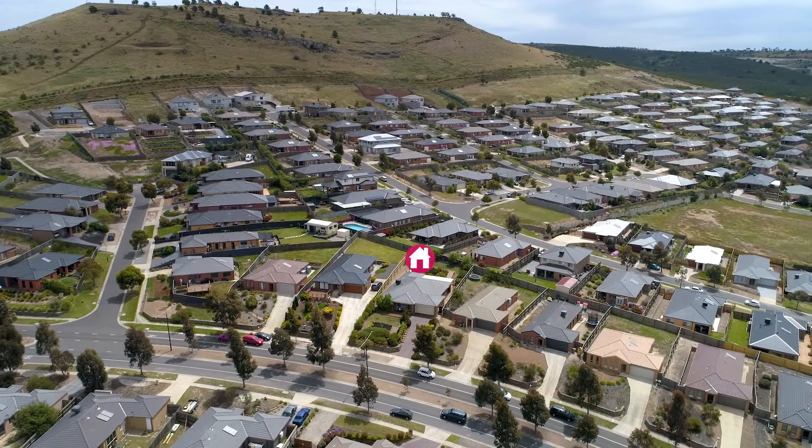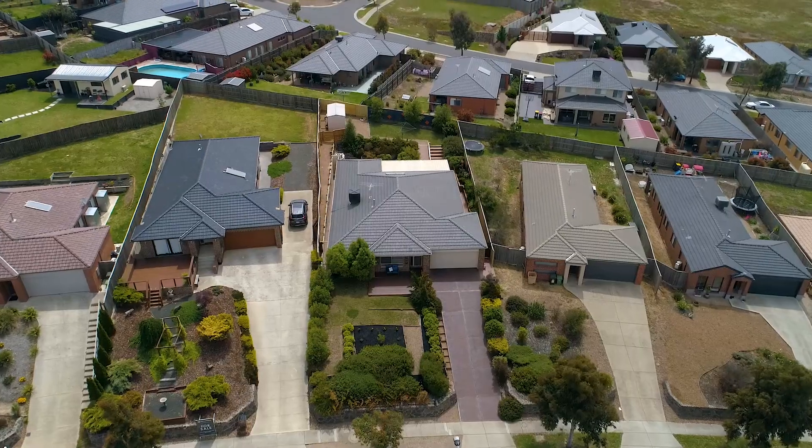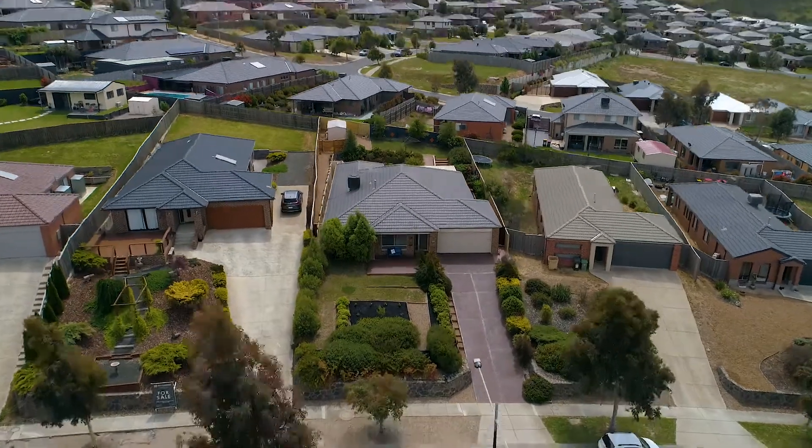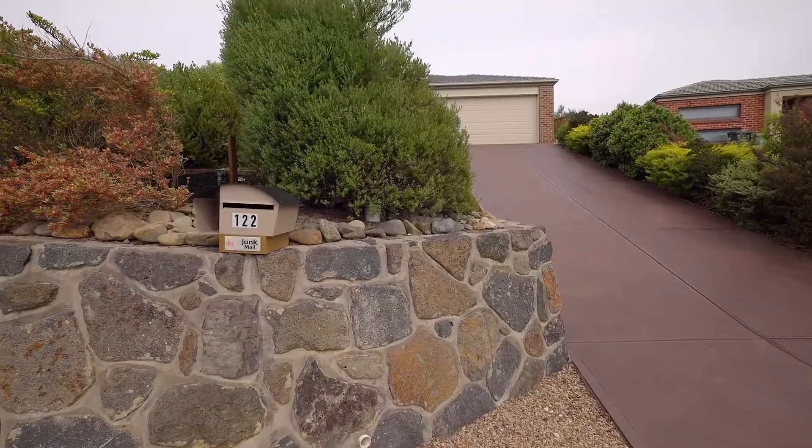Set at the high side of the street in the stunning Brookhaven Estate, you are going to be the king of the hill. Capturing beautiful bird's eye views of Sunbury's rolling hills out to the Macedon Ranges, 122 Phillip Drive is going to capture your heart. This beautiful home will surpass every one of your expectations, built to a very high standard and finished with beautiful features — this truly is a remarkable home.